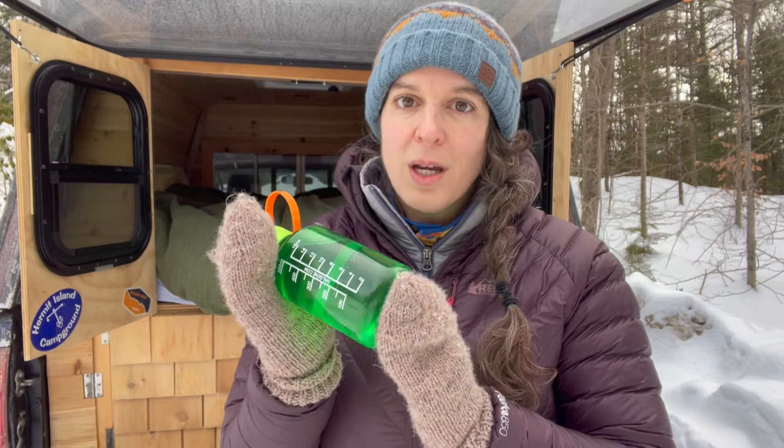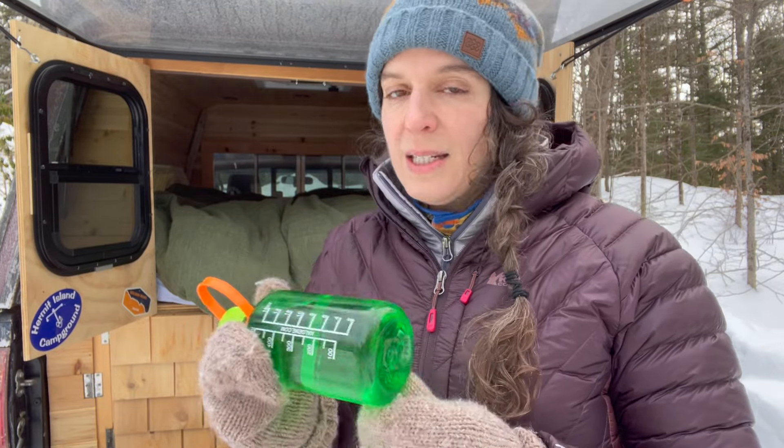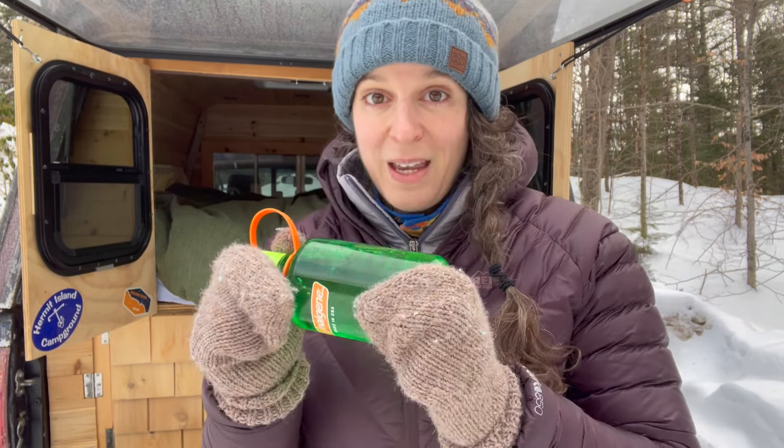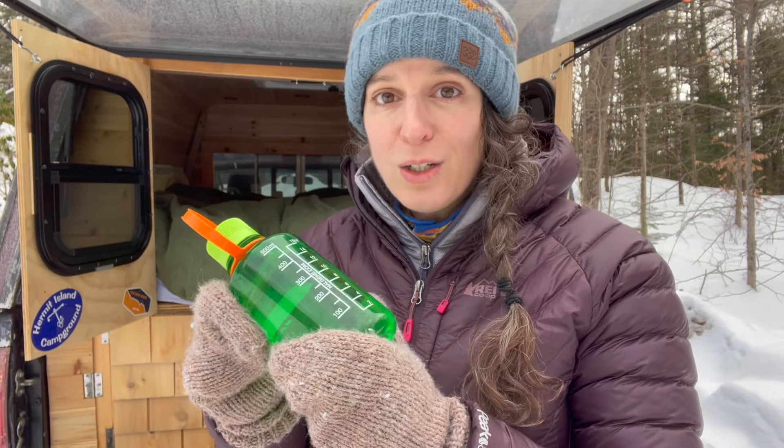The next tip most of you have probably heard of, but it bears repeating: the hot water bottle. It's a fantastic way to warm up your sleeping space, a tent, or a cabin. Use it the same way as the rocks — fill it with hot water, make sure it's nice and tight, wrap it up, and stick it in your bedding. Or if you're sitting by the fire and feeling cold, stick it between your legs to warm your core and push heat out to your extremities. A bonus: when you wake up in the morning, you've got water ready to drink that hasn't frozen.